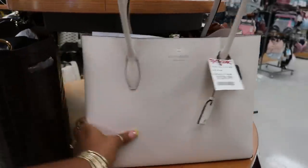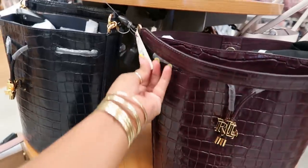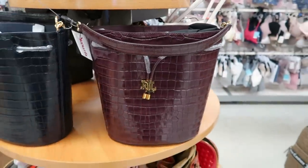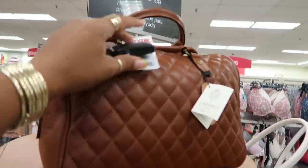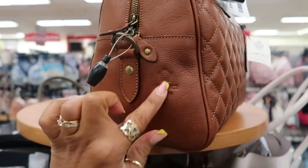Kate Spade $129. These Ralph Lauren bucket purses $109 — I'm loving that burgundy color and the one next to it is like either a navy blue or a black. I had just seen some really nice Ralph Lauren bucket bags at Ross too, just so you know.